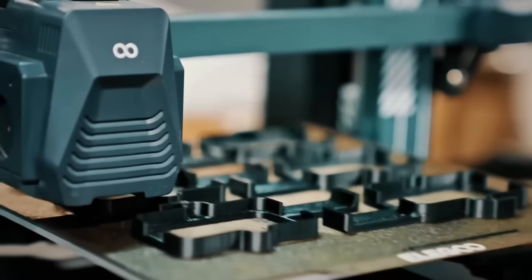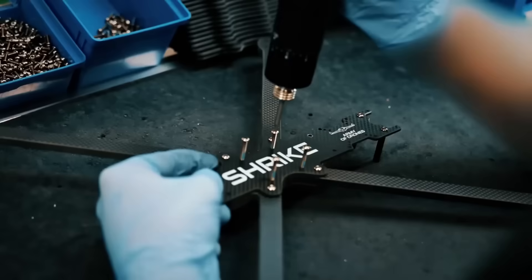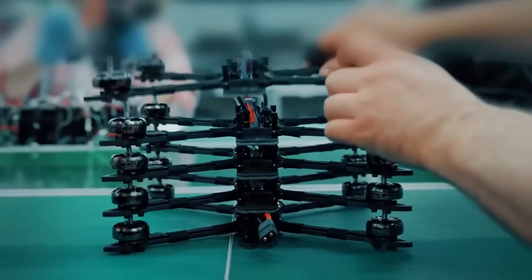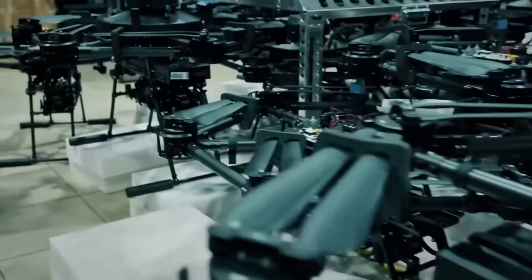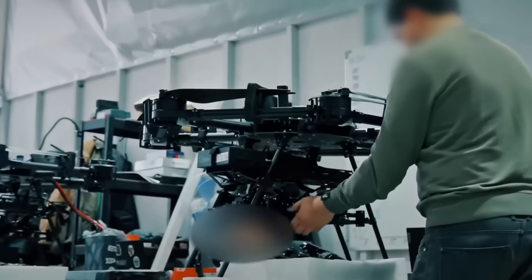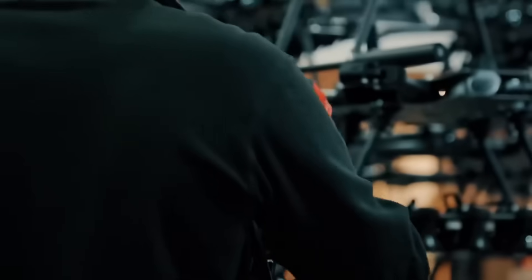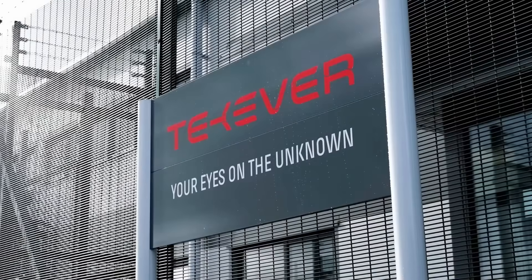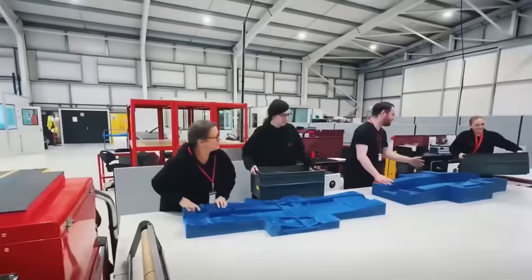And here's the brilliant part of the partnership. Ukraine knows how to make drones. Ukrainian engineers have spent the last few years designing, modifying, and testing everything from small quadcopters to long-range drones. They have something that no Western defense company has: real combat experience. But there's a problem — Ukraine doesn't have mass production capability, the supply chain, or the factories. That's where the United Kingdom comes in. British companies like Prevail Partners and Tekover have the industrial capacity to produce reliable hardware at scale.